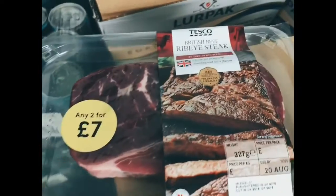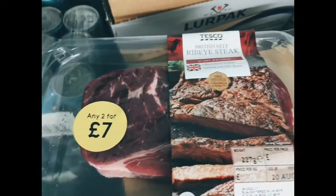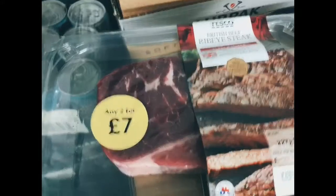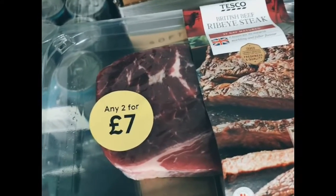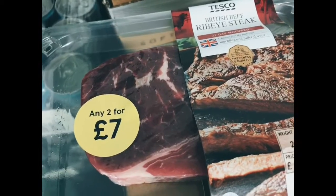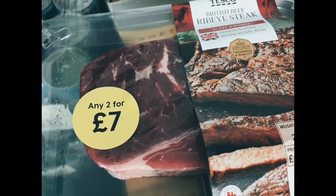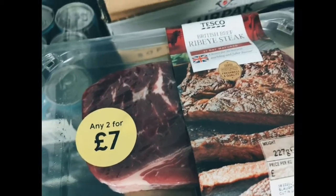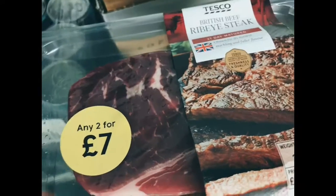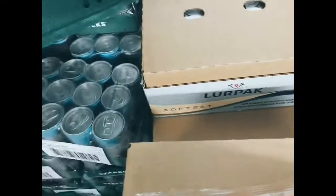Ribeye steak — steak is lovely, we all love a bit of steak. Treat it with kindness and respect, but you don't just have to have it as a straight steak. You can cook it, slice it up, and pour it into a bit of broth. Make yourself a nice little veg broth, put in some noodles or bean sprouts, and you've got a nice Asian-inspired beef broth.